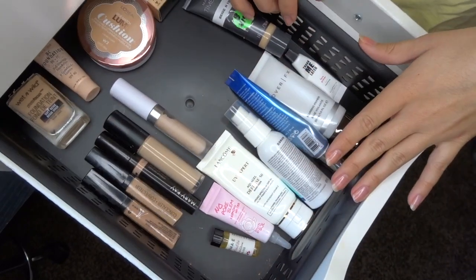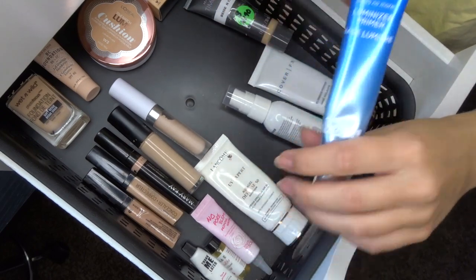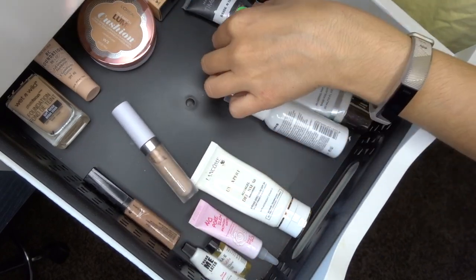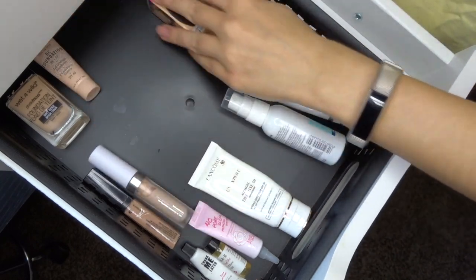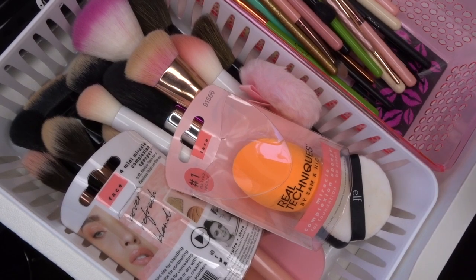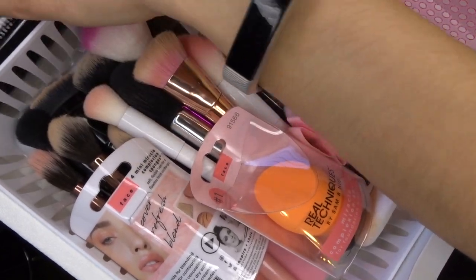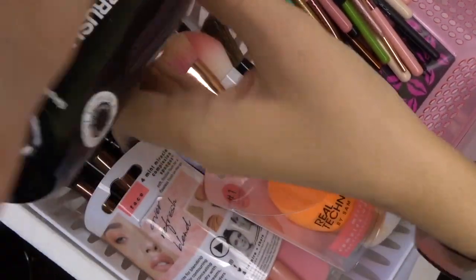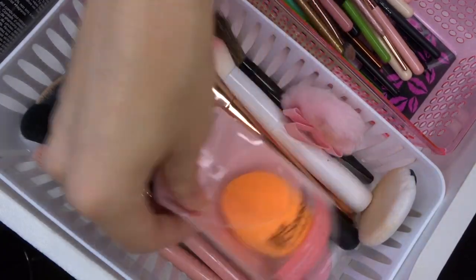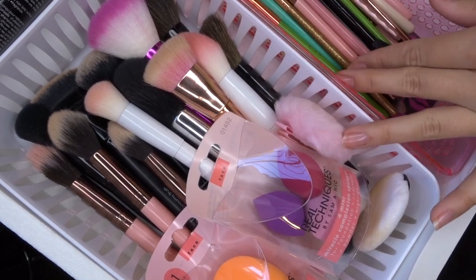I'm moving several primers and foundations to my everyday makeup drawer — this looks so much better already! I also wanted to show you my top drawer, which has my makeup brushes, sponges, and a Sephora makeup brush shampoo. I'm not getting rid of any brushes — I like to have extras for when I do Instagram looks with crazy colors.